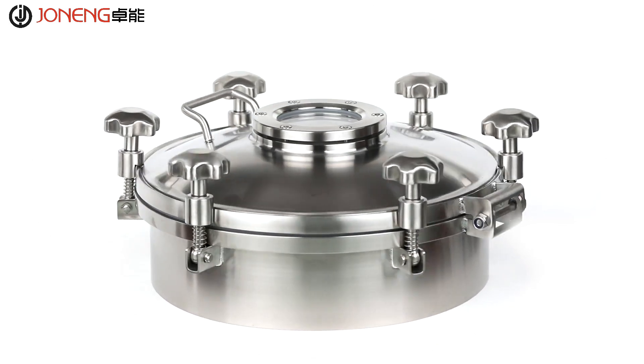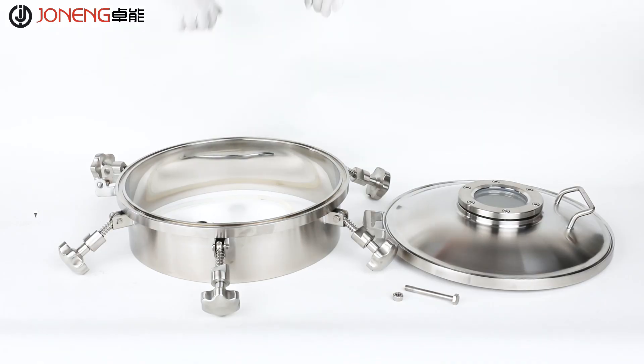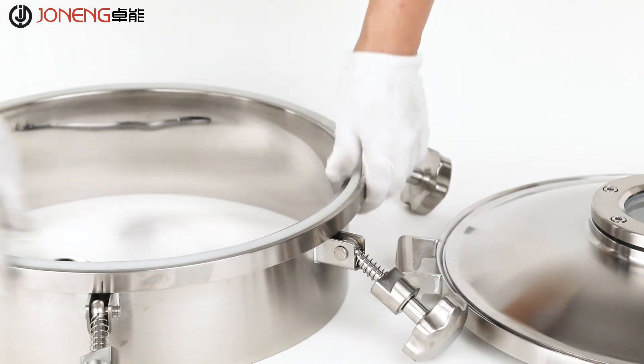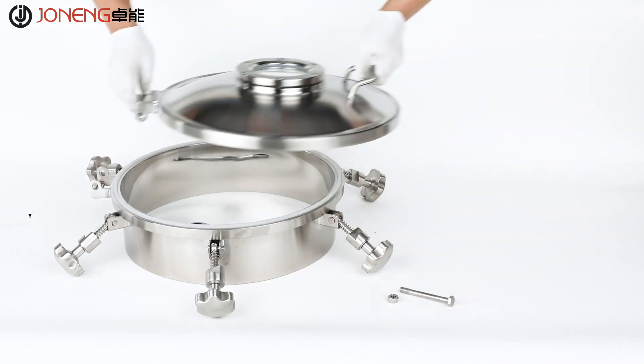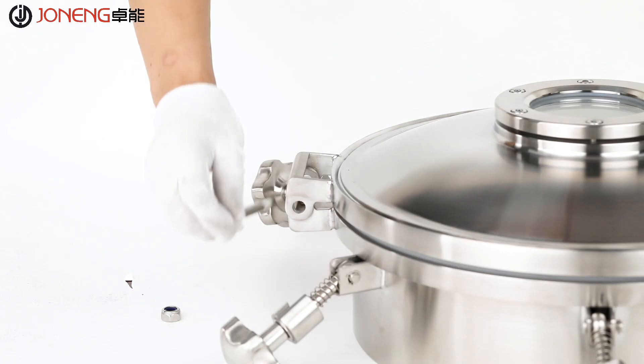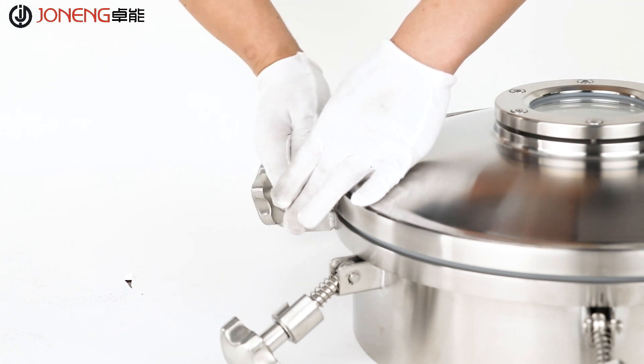Shonung manufactures an extensive line of different shapes of manhole covers, including round, oval, and rectangle manhole covers. Pressure or non-pressure type in different sizes — all of our manhole covers are polished to meet the inside roughness RA0.5, and the welding parts are treated well.